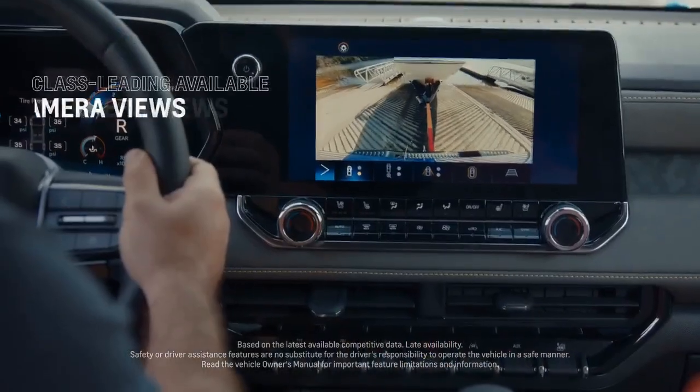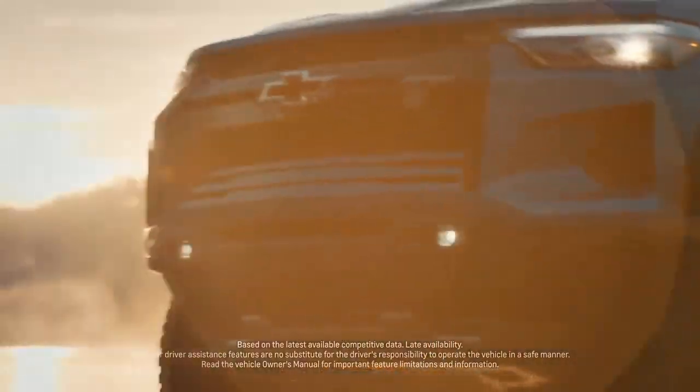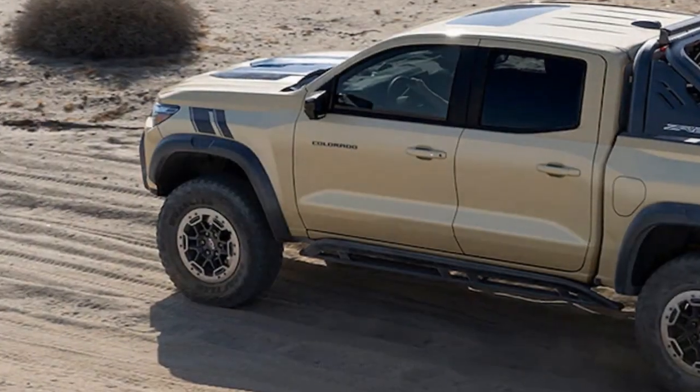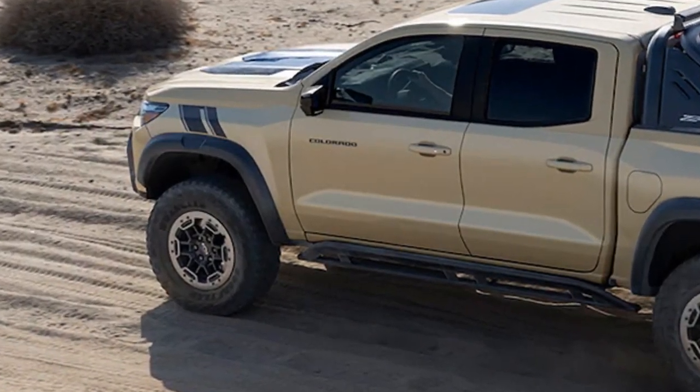The bison-inspired front fascia and skid plates not only enhance its rugged aesthetics but also offer functional protection against rocks and debris when you venture off the beaten path. LED lighting, including headlamps and fog lamps, ensures excellent visibility even in the most challenging conditions.